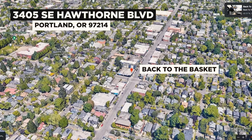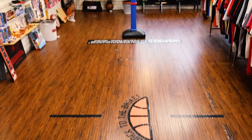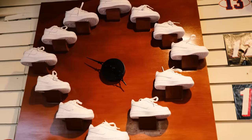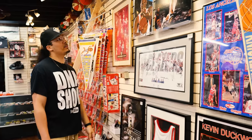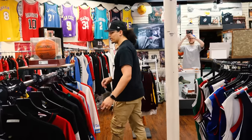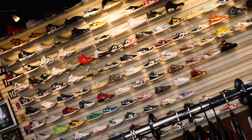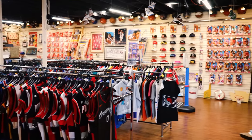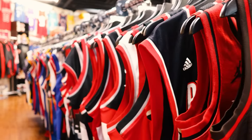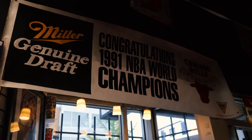Located at 3405 Southeast Hawthorne Boulevard, we got Back to the Basket, and oh my gosh this is the best place to be if you love the vibe of vintage, thrift, and all things Portland — memorabilia from bobbleheads to basketballs, autograph posters, jerseys, shirts, jackets. You can find so many cool things here, not only sneakers but a lot of other gear for decking out your ultimate sneaker room or office space. This store is packed with so many things that you just have to take your time and enjoy everything — it's like a wonderland.